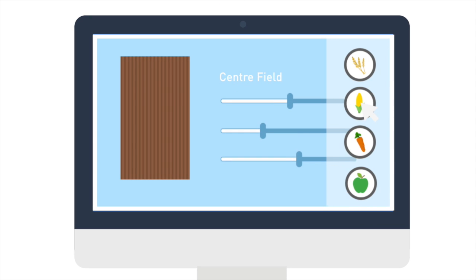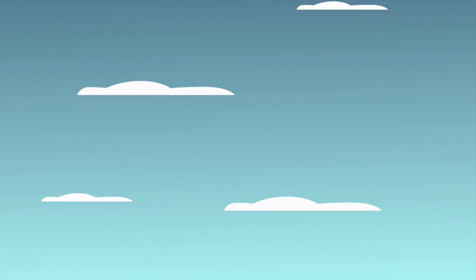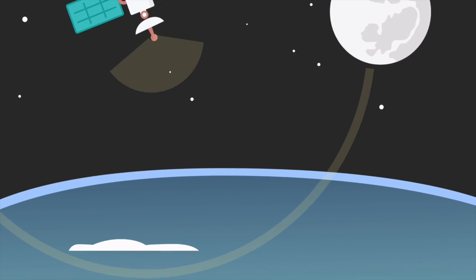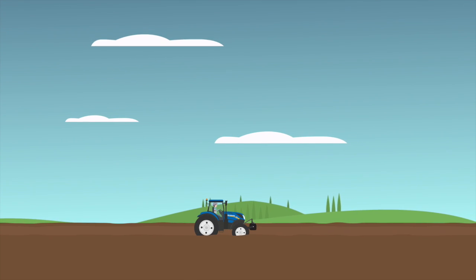Precision land management lets farmers take perfect control of all their inputs, regulating how much of each is used, exactly when and exactly where. It starts with the same kind of satellite positioning technology we all use every day. But when you're dealing with tiny seeds in an enormous field, you need to be a lot more precise.